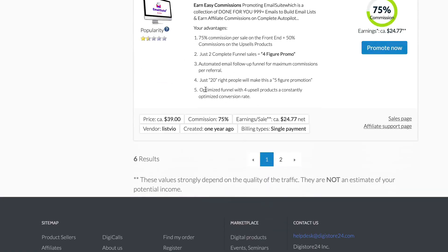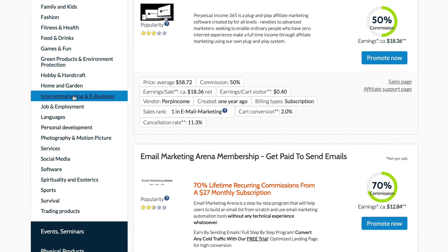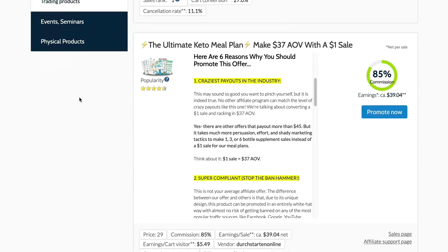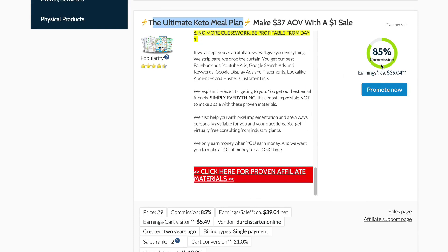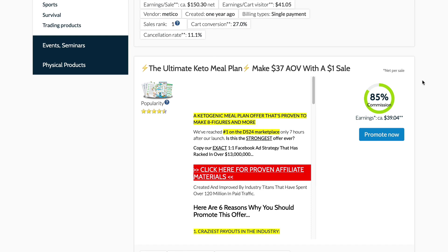What I'm going to do in this video is take you through a product that is working extremely well and has everything that we need. That's one of the most important things when you're actually trying to promote products as a complete beginner. I'm going to go over this product here - the Ultimate Keto Meal Plan. If we scroll down, they have all of the information here. You can get an 85% commission on this, so you're going to earn around about $40 per sign up. All you need to do to make money is click promote now and you're going to get a custom link that you can use.